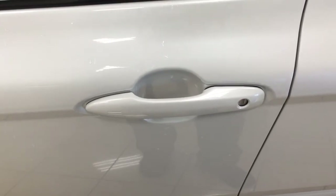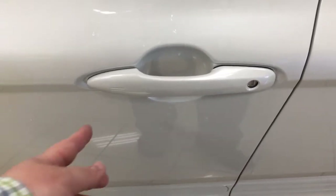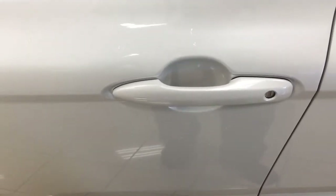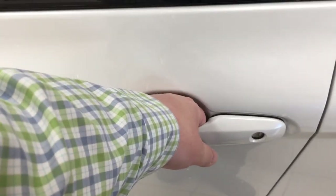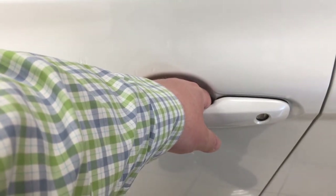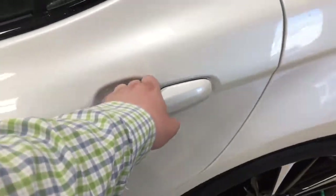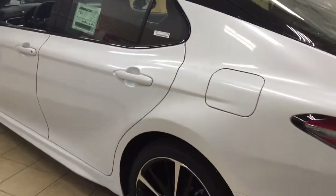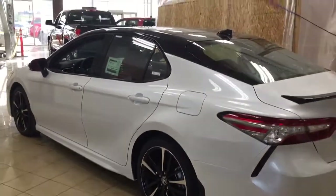You do have the smart key system, so you can lock all the doors simultaneously by pushing the button on the handle. Push it once and it'll lock all the doors automatically. If you put your hand between the handle it'll unlock the front door, and if you hold it a little longer it'll unlock all sets of doors. The color we're looking at today is white.